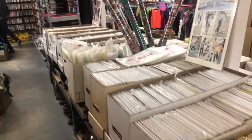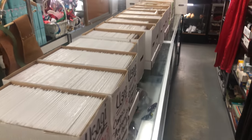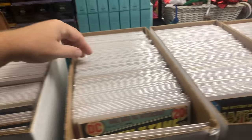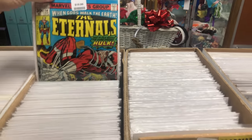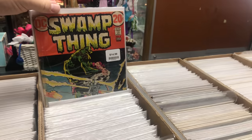Comics all the way across here, all the way down there — those are all $1.99. Then all the comics right here are special priced. These are the signed ones. Land of Giants, Classic Illustrated, The Eternals — the TV show is coming for that — Swamp Thing.